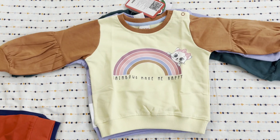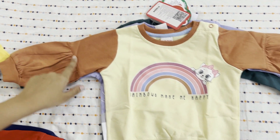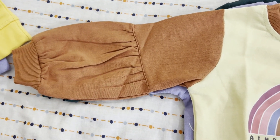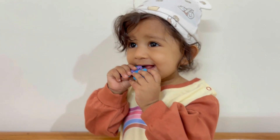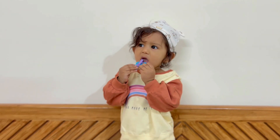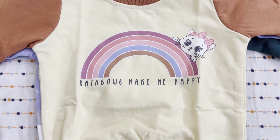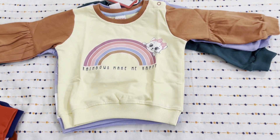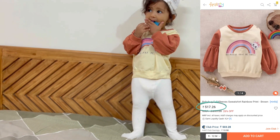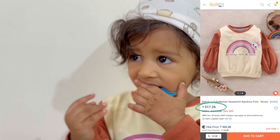The next sweatshirt is in brown color. I purchased it because the sleeve pattern, if you look at it, is slightly different from a normal sweatshirt. Overall it gives a pretty good girlish look. And if you look at the print, the rainbow and the coat design made me happy. This is Babyhug brand and it was around 528 rupees, which is again quite a decent amount.